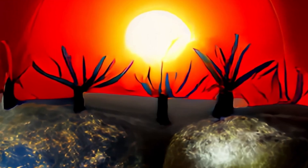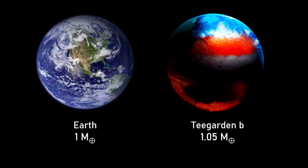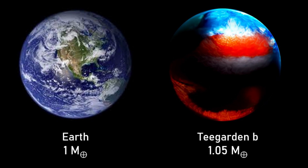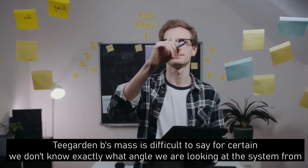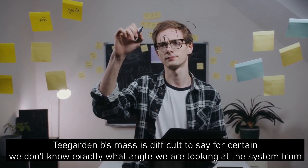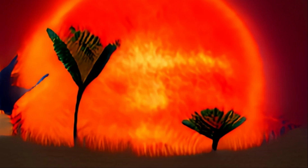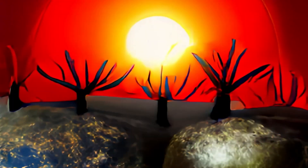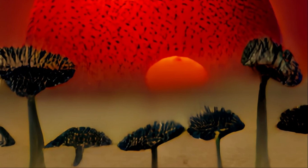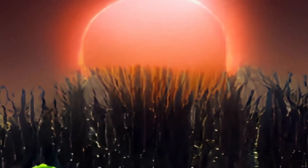Focusing on Teagarden's B, it is the fourth closest potentially habitable exoplanet as of April 2020. It is predicted to have a minimum mass of 1.05 Earth masses, making it almost identical to the Earth. This value would be the true mass if the orbit were not inclined from Earth's perspective. Teagarden's star B is likely to be a rocky world and may even have an ocean of water on its surface — a similar size to our Earth, receiving roughly the same amount of warmth from its star, although much of the light would be reddened, making for an interesting landscape.